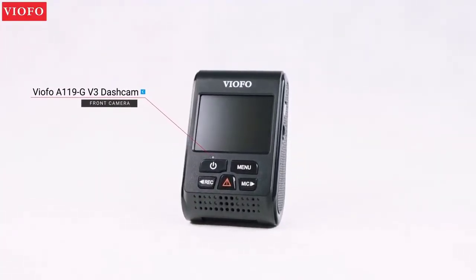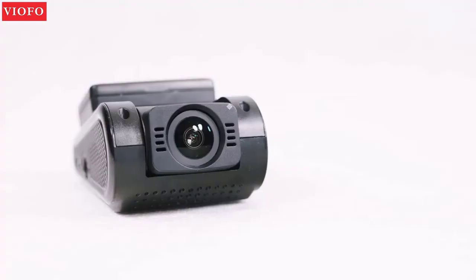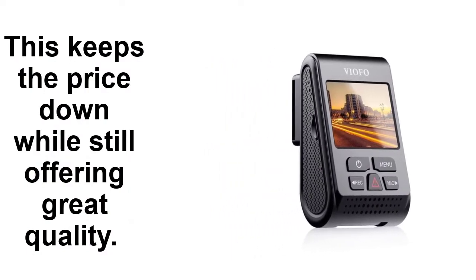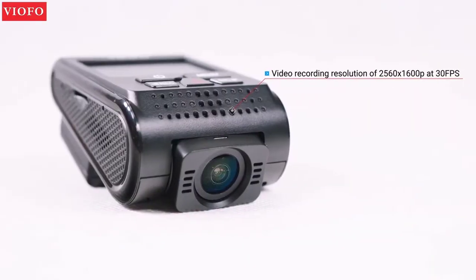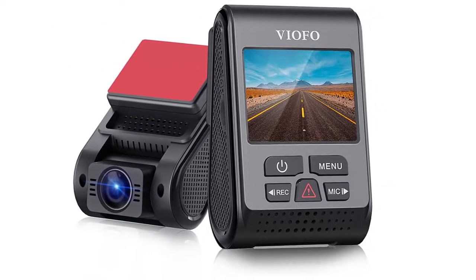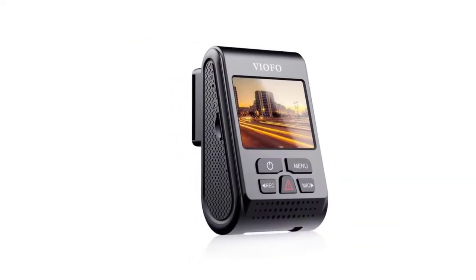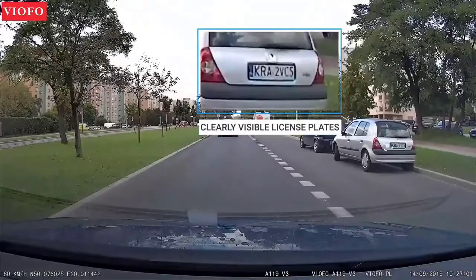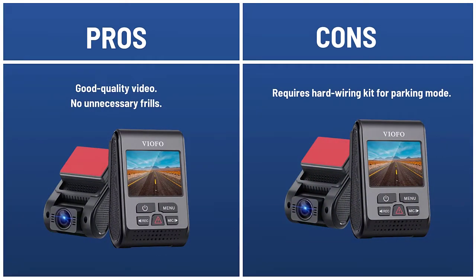Best value single-lens dash cam. Viofo understands what people want from a dash cam: good quality video recording plus recording options when your car is parked. There are no extra features — lane departure, speed camera — even GPS is optional, so you can pay less if you don't want it. This keeps the price down while still offering great quality. There are three parking modes to choose between, but you will need to buy and fit the hardwire kit to use them. If you want good quality video and recording when your car is parked, the A119v3 is a great dash cam. Note that no microSD card is included, but the A119v3 supports up to 256 GB of cards, which means more hours of stored footage before the oldest files begin to be overwritten. Compared to most dash cams at this price, the A119v3 produces better image quality both during the day and at night. If you don't need frills such as Wi-Fi or lane departure warnings, the A119v3 is a great choice. Pros: good quality video, no unnecessary frills. Cons: requires hard wiring kit for parking mode.